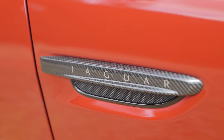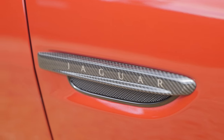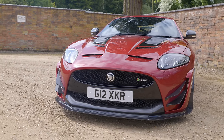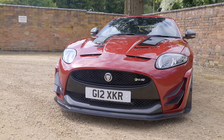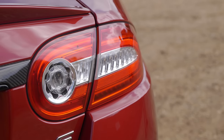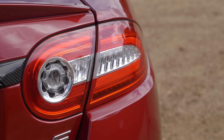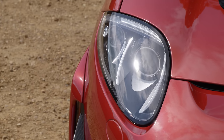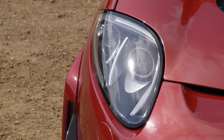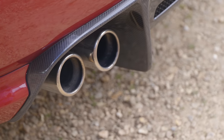The XKRS GT was the swan song for the X150 generation Jaguar XK — one of my personal favourites and a car that one day I am determined to own, though unfortunately it's unlikely to be one of these. At the time of its production, the F-Type was essentially already here, with the F-Type Coupe only around the corner. The XKR was already a fairly old platform and everybody knew it, but Jaguar saw that there was still some life in the old girl yet, and so they created this.